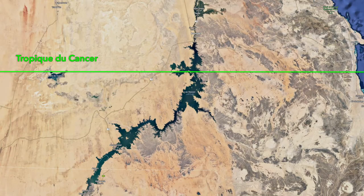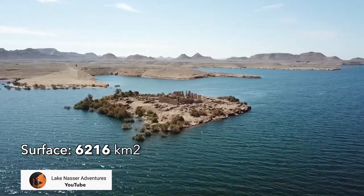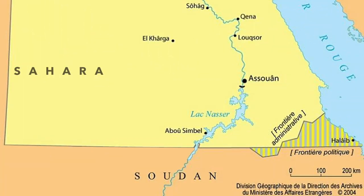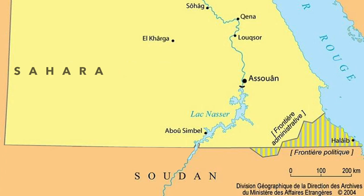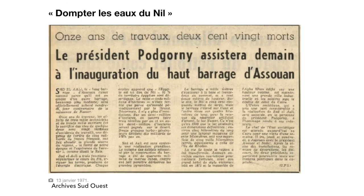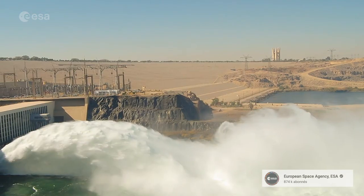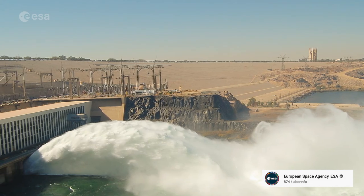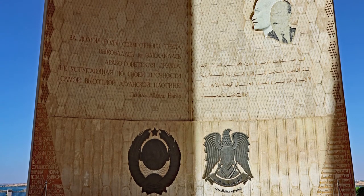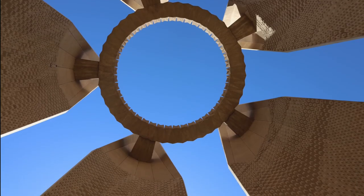L'URSS en a financé 40%. Le reste a été payé par l'Egypte en coton sous forme de troc. Le lac Nasser est long de presque 500 km et sa largeur varie entre 5 et 35 km. Il s'étend sur 6 216 km², 5 250 en Egypte et un peu moins de 1000 au Soudan. Le 15 janvier 1971, 3 mois après la mort de Nasser, son successeur Anwar el-Sadat et le président du Soviet suprême Nikolai Podgorni inaugurent le barrage. Sadat rend un vibrant hommage à l'URSS pour son soutien politique et économique, et depuis, la tour fleur de Lotus commémore l'amitié entre les deux nations.